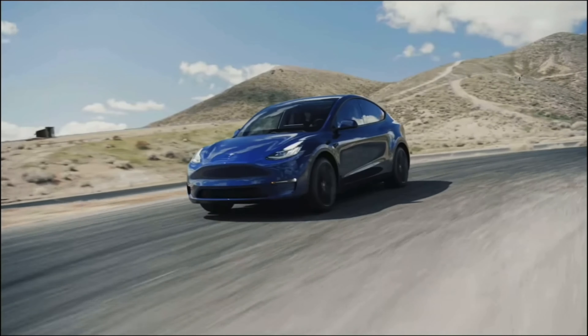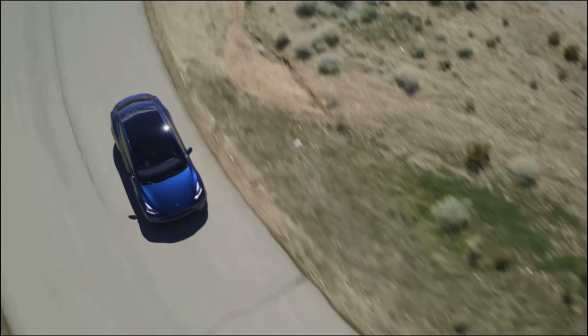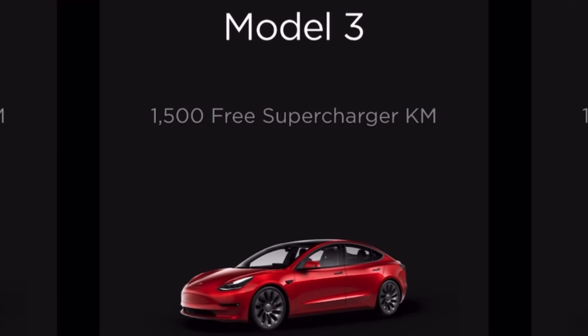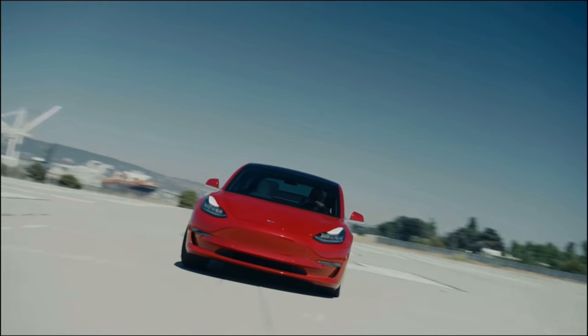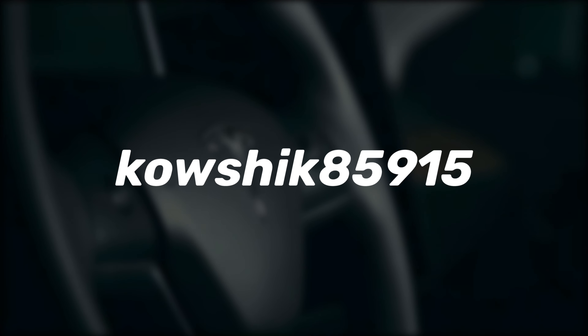Hopefully other car manufacturers will catch on and start implementing some of these things in their cars as well. Thanks to everyone watching and thanks to everyone who used my Tesla referral code to get 1,500 kilometers of free supercharging. I'm almost at the milestone of 50 referrals, so if you're thinking about buying a Tesla, use my referral code in the description. If you've already bought a Tesla without a referral code, you can still give your sales advisor my code and they'll add it to your account.